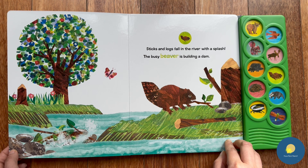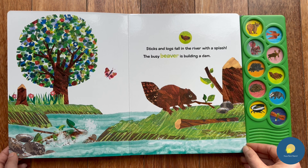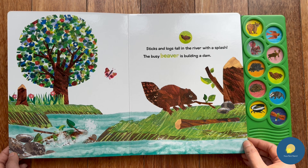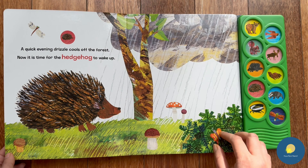Next we have a beaver! Sticks and logs fall in the river with a splash — the busy beaver is building a dam. We can see the beaver collecting twigs, and this is the dam it is trying to build. It's really hard work — all the best, beaver!